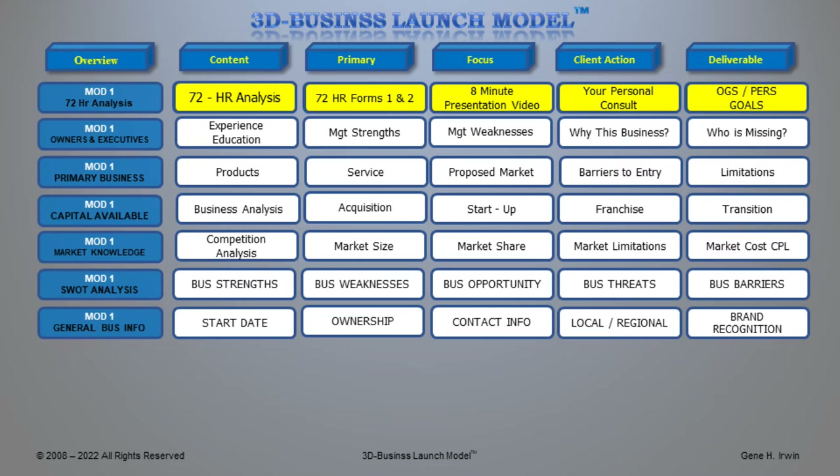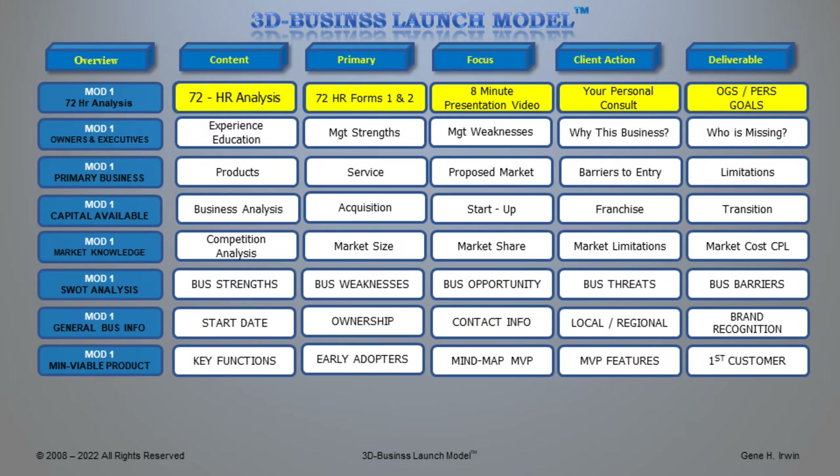Let's talk about something called the minimum viable product. If you don't have products developed already — in terms of a franchise — then we need to look at your acquisition approach, what products or services you want to provide. For a startup, we'll look at that in great detail. We need to understand the key functions of your very first product you can deliver to clients, who will be the early adopters, who will participate in your beta site to see if the product works, and what changes need to be made. We'll use a mind map to understand how your minimum viable product will work in various markets, its features, and who will be your first customer.